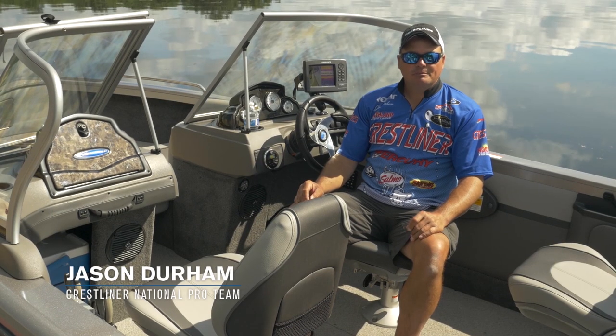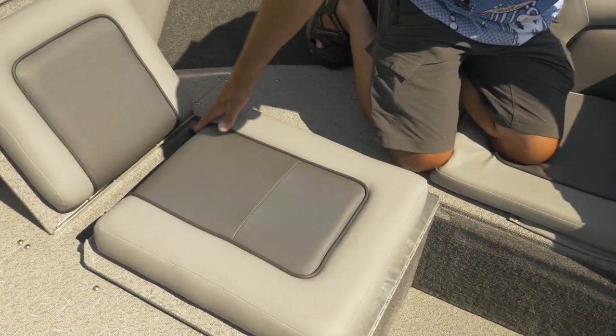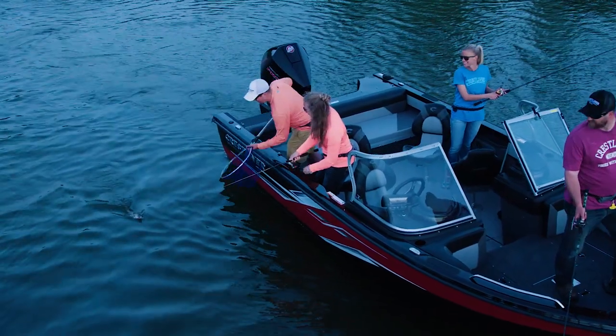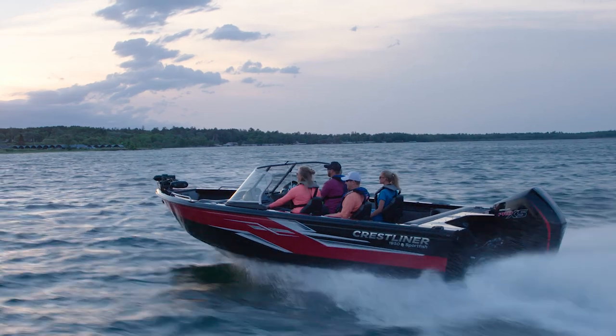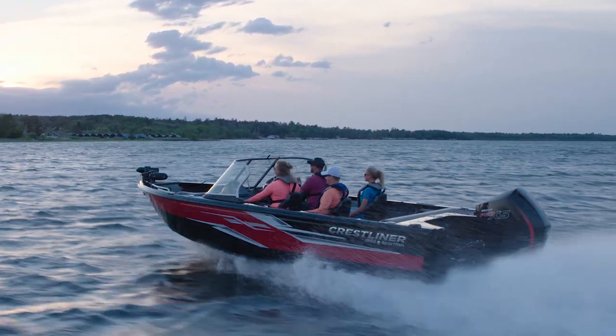The legendary Sport Fish puts the sport in fishing. From its famous conversion bow to spacious interiors, the Sport Fish is ready for the angler looking to bring their fishing prowess or family to any water. There's not a stronger contender for all-out fishing or on-the-water fun in our entire lineup. Everything that Crestliner represents can be found in a Sport Fish.